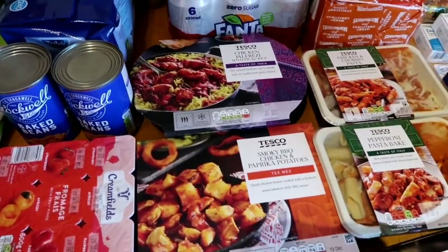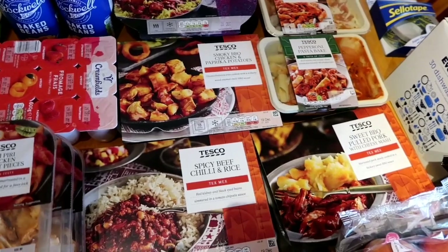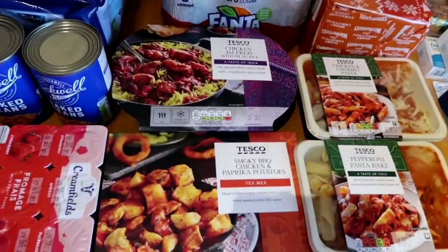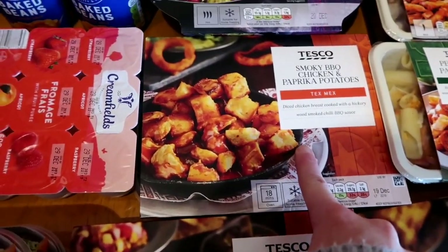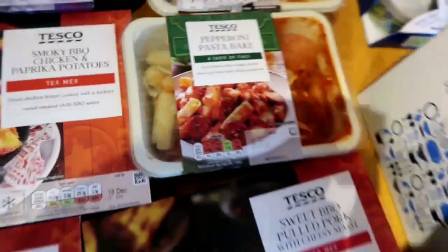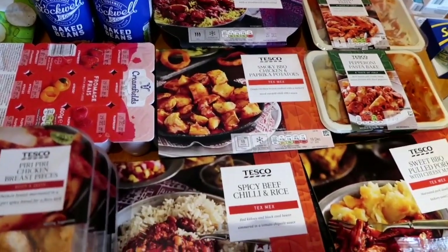And they are on offer - two for six pounds. So I've stocked up to give him a little bit of choice. He normally takes four for a full week, and then I just pop a couple in the freezer. We've got chicken jalfrezi with pilau rice, smoky barbecue chicken with paprika potatoes, a spicy beef chilli and rice - Jason really loves a spicy dinner - chicken and chorizo pasta, a pepperoni pasta bake, and a sweet barbecue pulled pork with cheesy mash. That one's his favourite. So he's got six there to choose from for the last week before Christmas holidays.